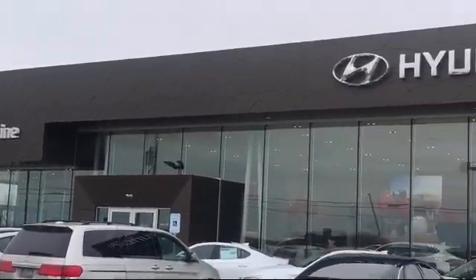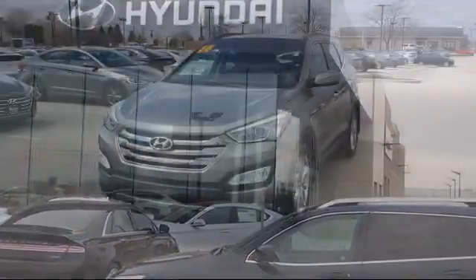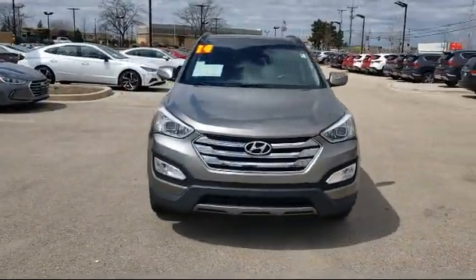Welcome to Racing Hyundai, your premier destination for purchasing a vehicle. Here's a look at another one of our great vehicles in inventory.